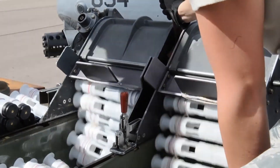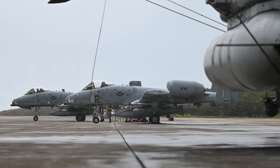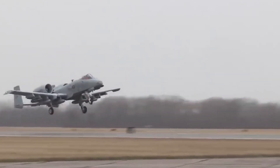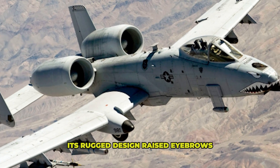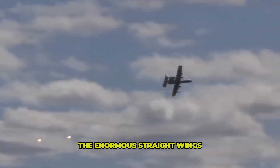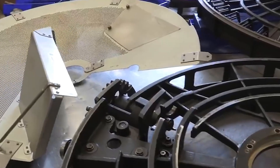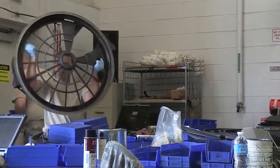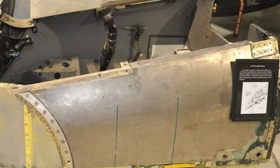Imagine an angry chainsaw spitting depleted uranium shells the size of soda bottles — now imagine that in the sky, leveling tanks and ripping through armored columns. That's the A-10's calling card, and it's about as subtle as a sledgehammer in a mirror shop. When the A-10 rolled out, its rugged design raised eyebrows: the twin tail fins, the enormous straight wings, the elevated engines high above the fuselage — all carefully orchestrated to help the Warthog survive direct enemy hits and keep on flying.